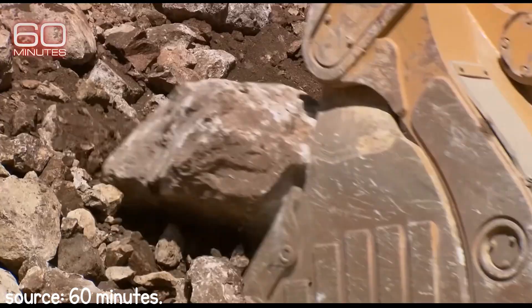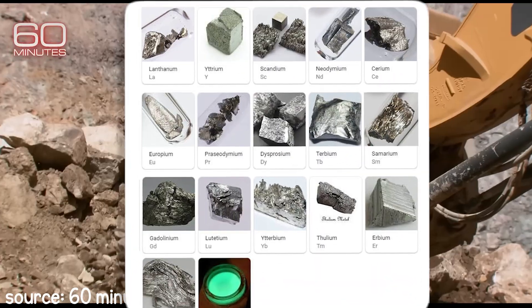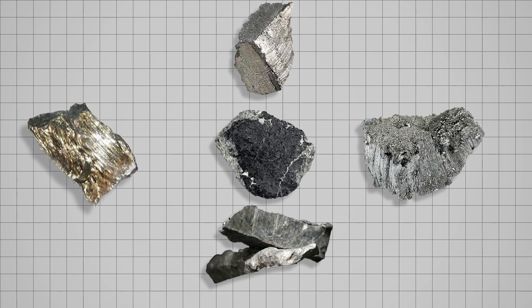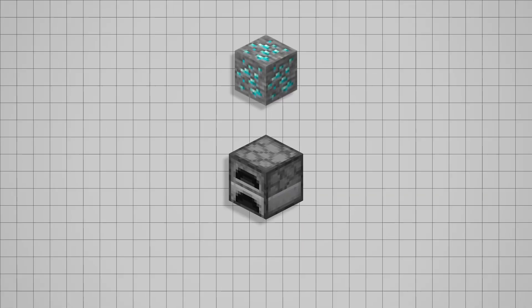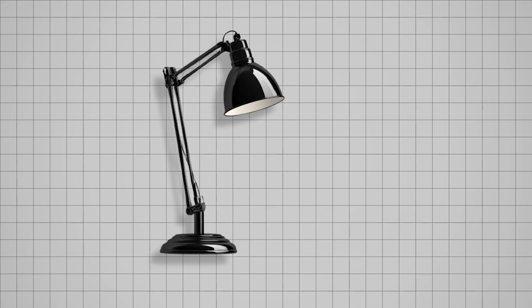Rare earth elements, or REEs, are a group of 17 metallic minerals that are crucial for basically any high-tech device or defense mechanism. Even though they're called rare earth elements, they're not exactly rare. In fact, they're pretty common to find, just not in high concentration, so it is very difficult and expensive to isolate and purify them from the rock. The metals have cool magnetic, electrochemical, and luminescent features — which, by the way, means they can send out light without getting hot.